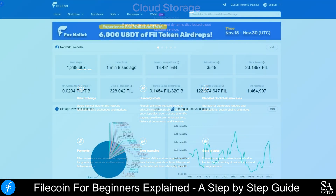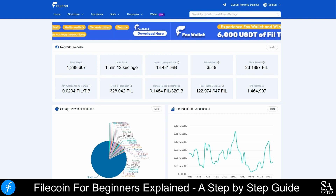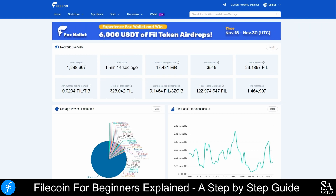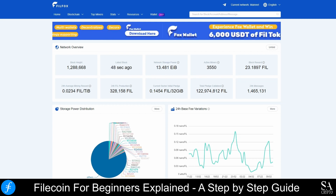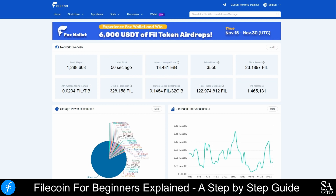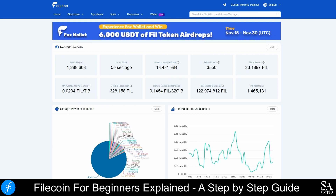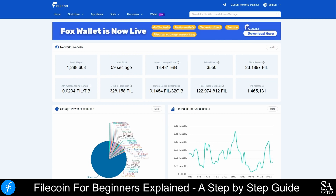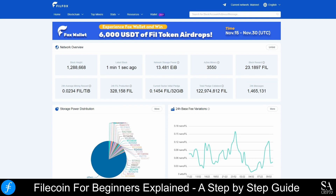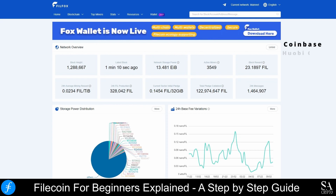FIL is native to the Filecoin network and it is used as payment for storage services. It also gives miners the ability to ensure files are stored reliably over time, as Filecoins could eventually become highly valuable, and these coins can be traded on some of the most popular exchanges. Filecoins are listed on a variety of trusted exchange platforms, such as Coinbase, Huobi Global, and Binance.